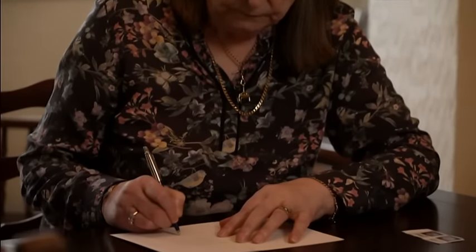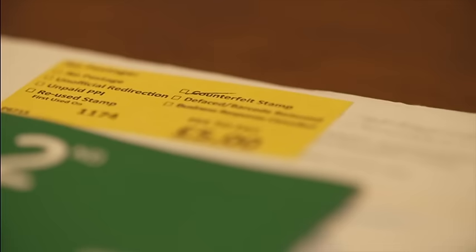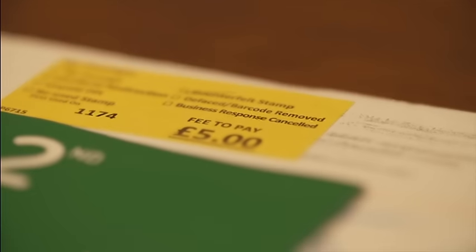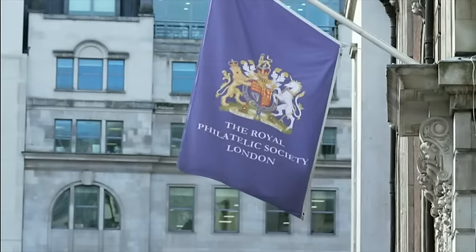We've also heard from Yvonne, who lives in Staffordshire. In December, she bought 32 new barcoded stamps, also from the post office inside her local convenience store. But after she used them to send out Christmas cards, Royal Mail identified eight as counterfeit. A lot of people won't pay the £5, so they won't get the cards, which makes her angry. If you can't trust the post office, where are you going to go to buy legitimate stamps? So what's going on?